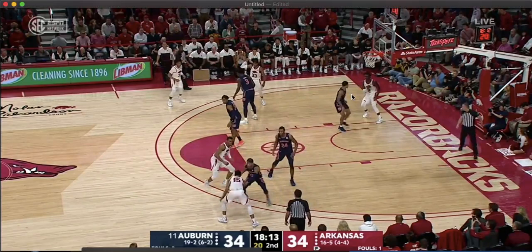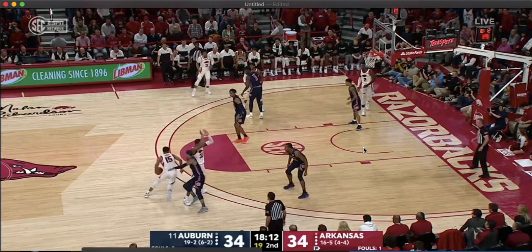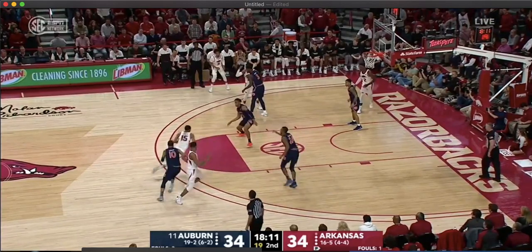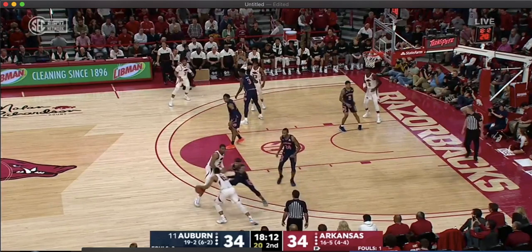I really can't stress enough how number two on Arkansas staying in the dunker spot is huge. Because if he was at the three-point line, that means his defender would be closer to the three-point line and this three could be contested — it wouldn't be wide open. So let's actually let the clip go. The pass is made here, and you see number five runs out a little bit, but it's wide open and uncontested precisely because of where number two is positioned.